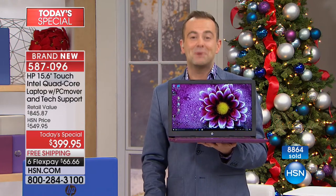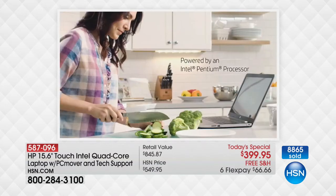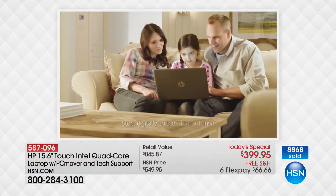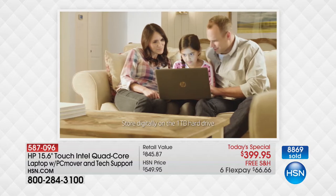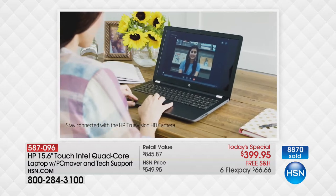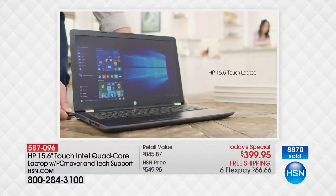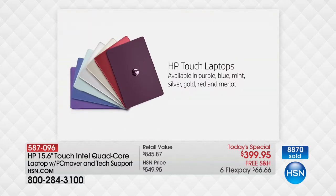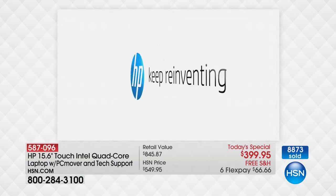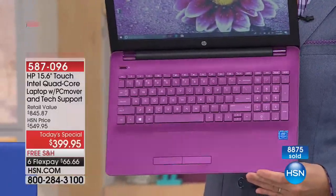The only decision you need to make is which color. We have had a crazy amount of people order our brand-new and exclusive Merlot — that's the one I've been holding. All the colors are so wonderfully done; the manufacturing standards from HP are the gold standard. Aaron mentioned this has the optical drive — nothing's been left out. Only the high price tag has been left out. The Merlot is exclusive to us; nobody else will ever have it, and we are the only ones with it.